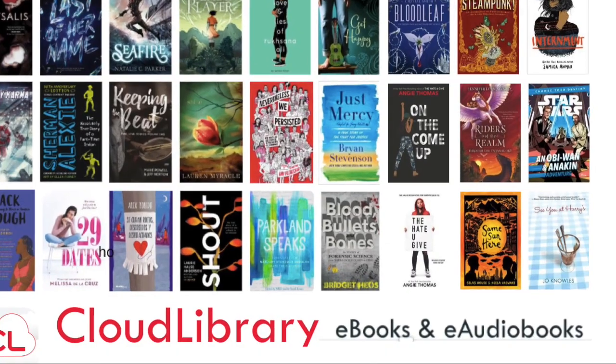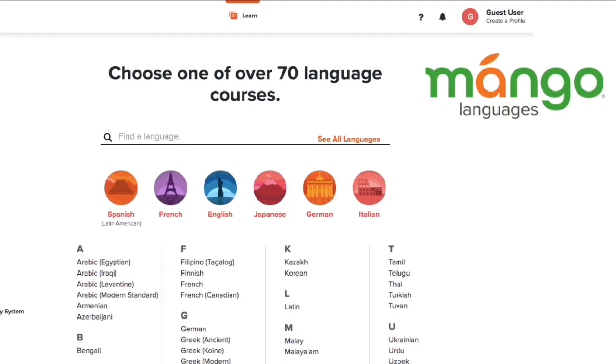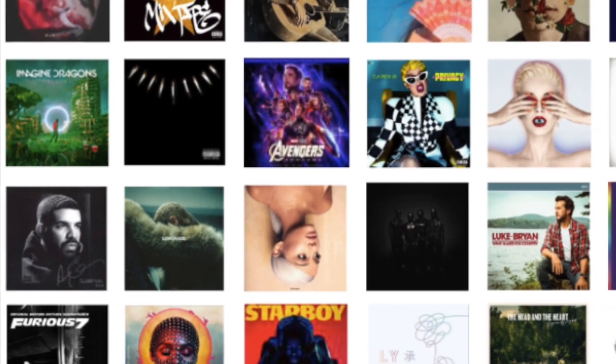I love The Hate U Give. I want to read Angie Thomas' new book, On the Come Up. I want to learn some Arabic. I want to check out some new music.